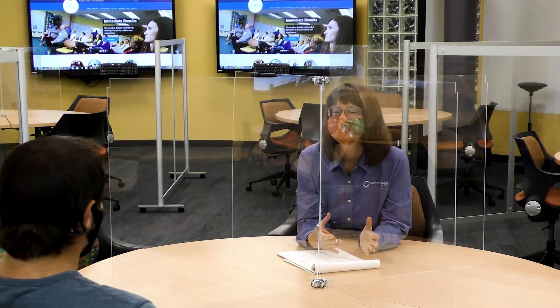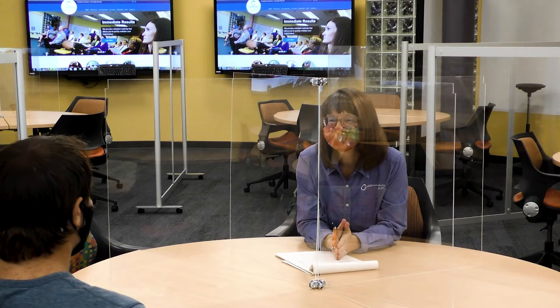I know PPE is a major concern right now and we've taken safety protocol measures so that we can keep you safe and healthy and your team as well.